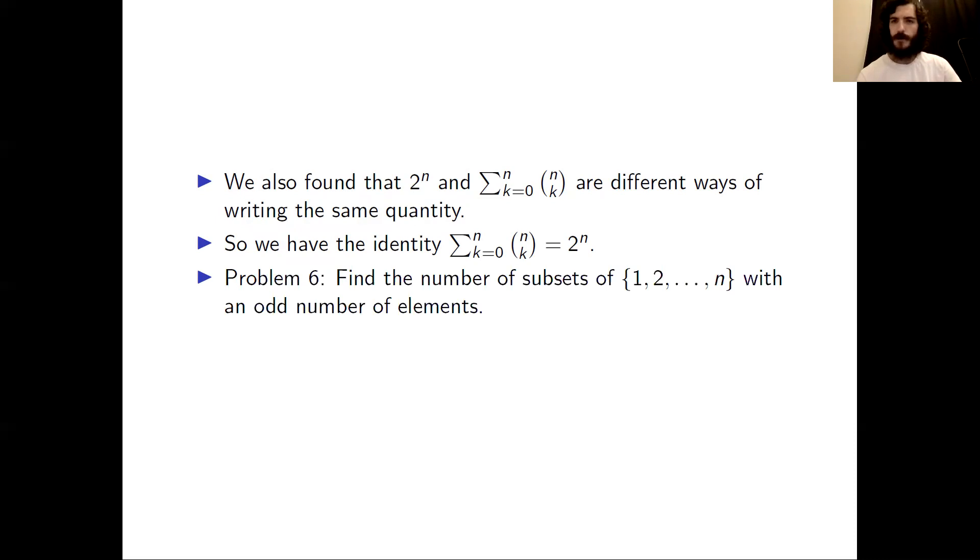So now I have another problem for you: find the number of subsets of {1, 2, ..., N} with an odd number of elements. Find the number of subsets of {1, 2, ..., N}. Thanks very much for watching.